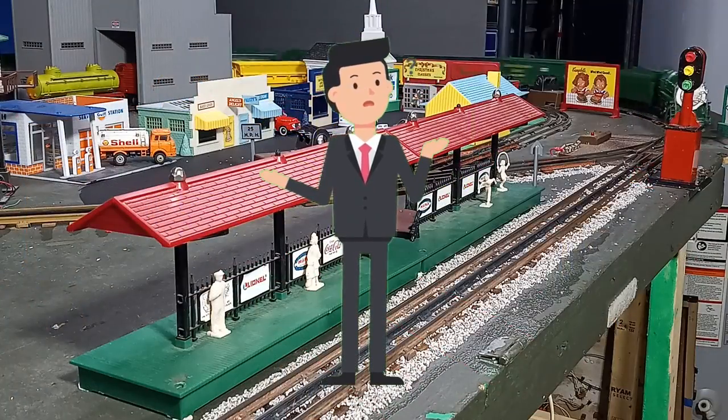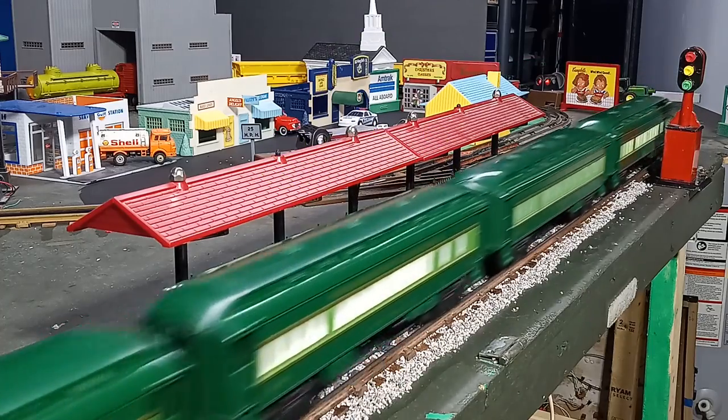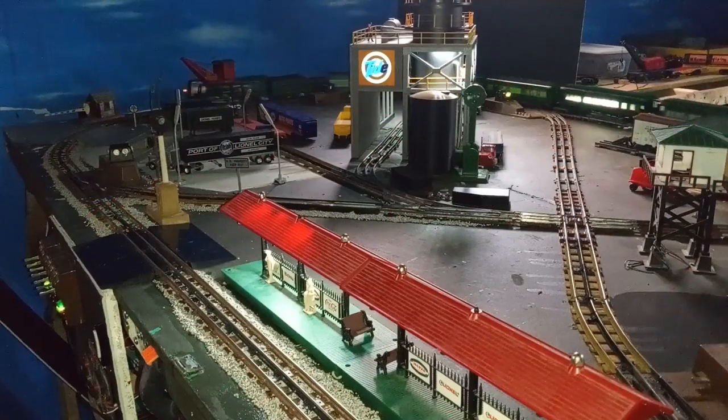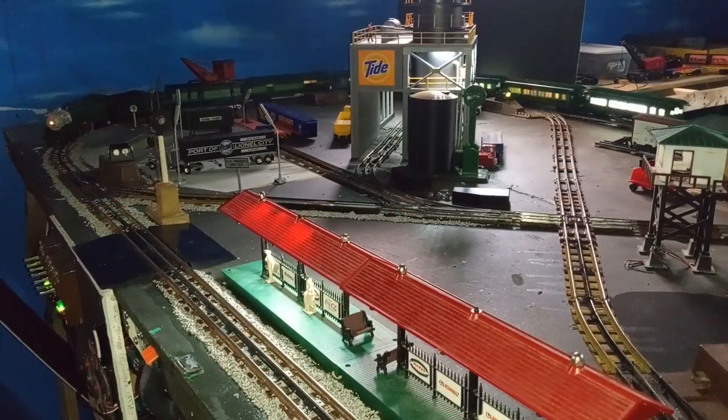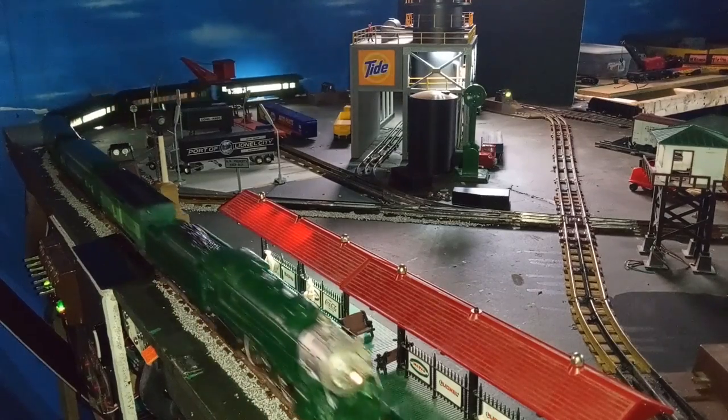But what railroad would this new set represent? MPC chose Southern's Crescent Limited as the basis for this new passenger set. In addition to the train's stunning color scheme, there were several other good reasons to select this train in 1977.